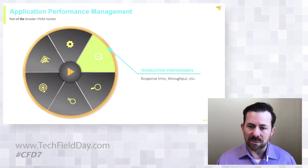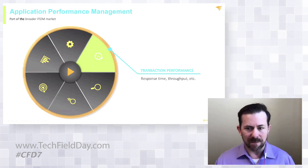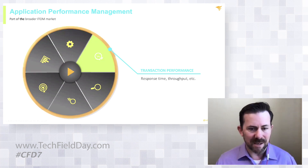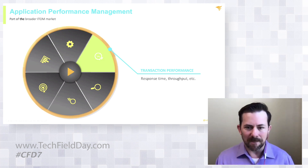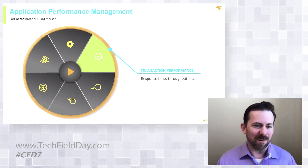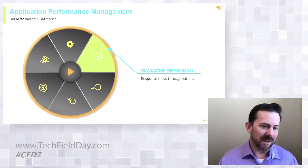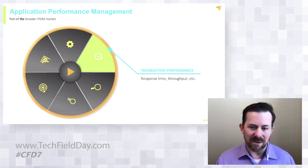In addition to profiling, APM includes transaction performance — what's the response time look like, the throughput, is this application performing in a way that makes sense? Because it could be up, it could be functional, but it may not be performing. Think about it: if you're a retail organization or an online ecommerce type of system and that thing's not performing, the users you're expecting to come in and buy your products or services might actually go someplace else. So that response time and throughput becomes super important.